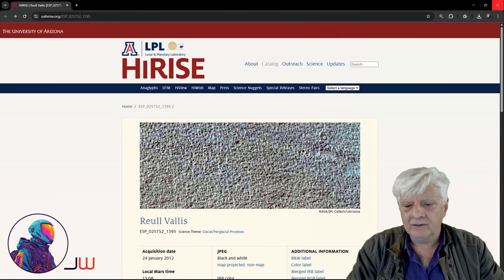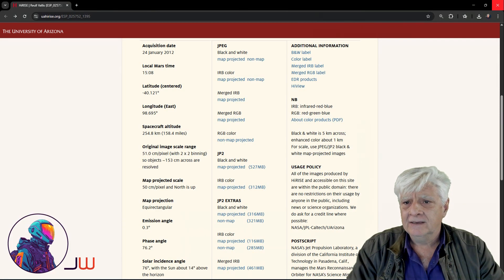We'll be analyzing a Raea Valles HiRISE photograph, acquired on the 24th of January 2012 at a resolution of 51 centimeters per pixel with 2 by 2 binning. We'll be looking at images cropped from this JP2 black and white map-projected file as well as the color strip.